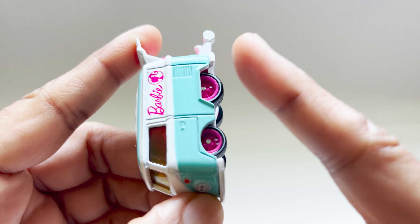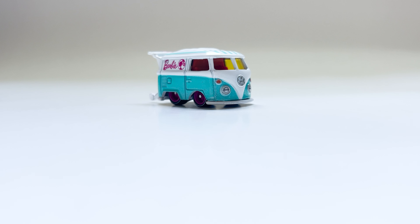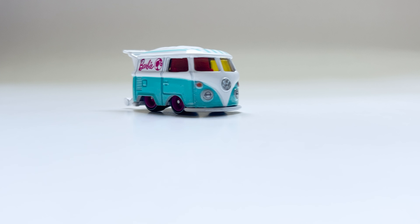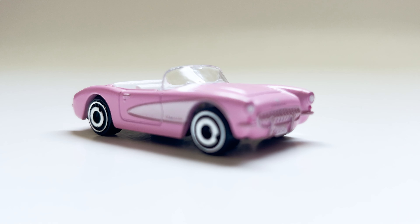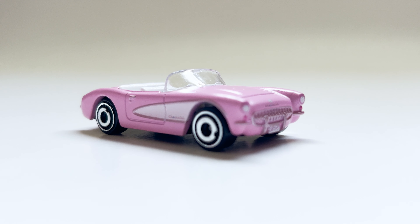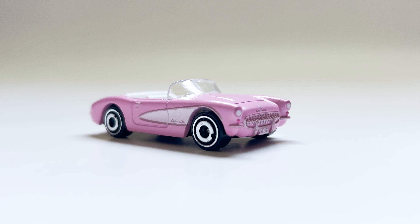Instead of plastic, the Cool Combi glides on realistic rubber tires. Whether it's a pretend highway or a living room racetrack, it's ready for action. Hot Wheels has released other Barbie-themed cars such as the Barbie 1956 Carpet — a pink, old-fashioned and fancy car, a stylish blast from the past.